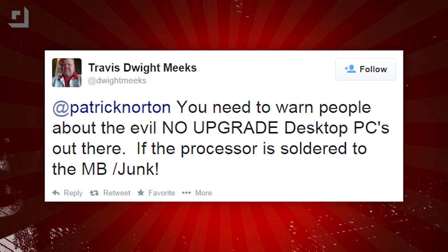I just want to thank each and every early adopter for helping to push that price down. That's what we do. If you have a second for one more question — Dwight Meeks tweeted that you need to warn people about the evil no-upgrade desktop PCs out there if the processor is soldered to the motherboard. I'm not sure I agree with this, because like 90% of the people who buy PCs never upgrade their CPUs or their memory or their GPUs.